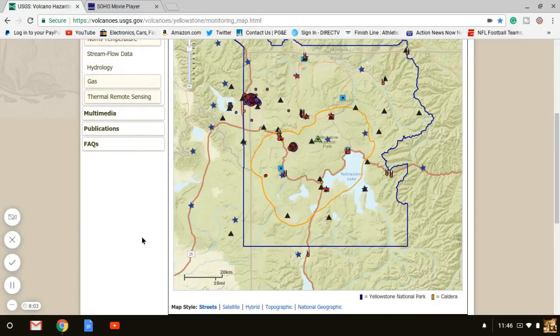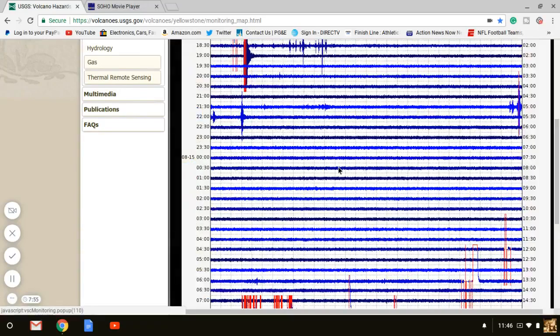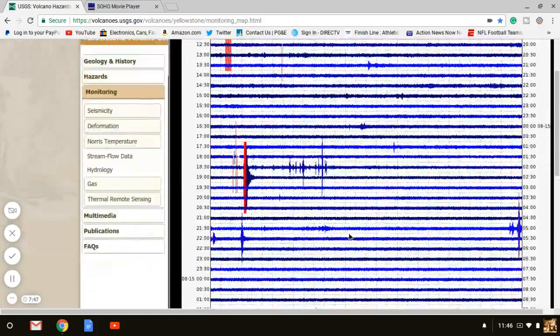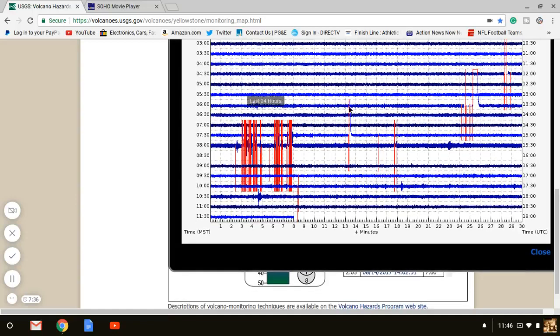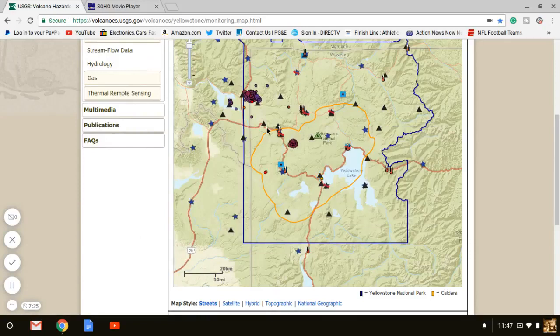A 3.21 and then a swarm like that in the caldera is pretty big. Definitely going to be paying close attention — we've got some action back at Yellowstone. There's been a lot of quakes in Yellowstone; I just haven't reported on it as much. Nothing too significant until now, but they stopped updating it and I wanted to wait until they updated it. That's a pretty good swarm.